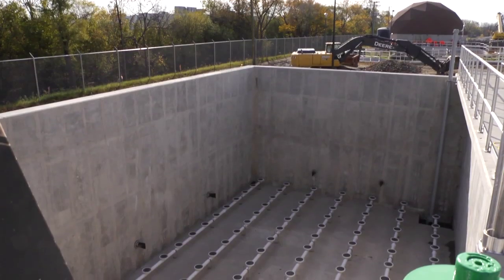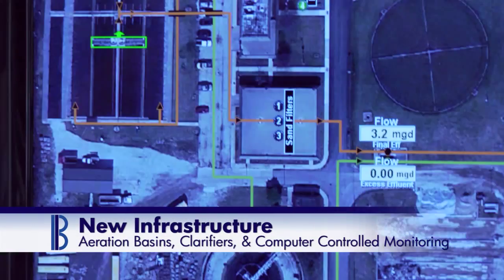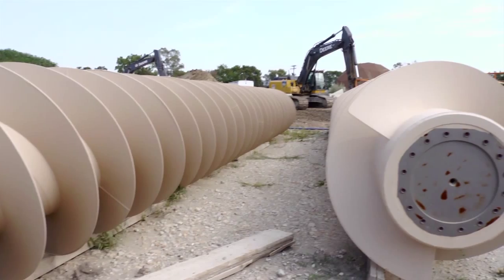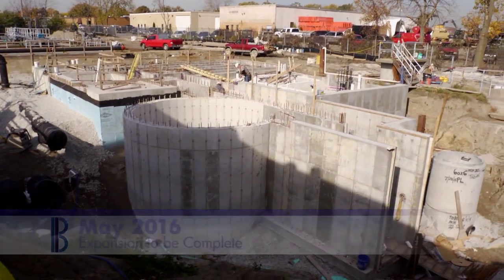The areas of the new construction include new aeration basins, new clarifiers, and adding a computer-controlled monitoring system. This expansion project will simplify operations, increase efficiency, improve water quality, and upgrade the city's infrastructure for future growth. The expansion project is expected to be completed by May of 2016.